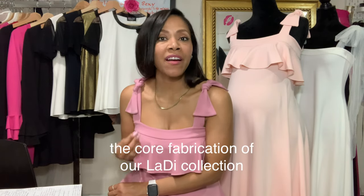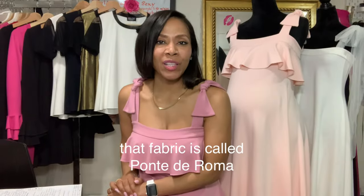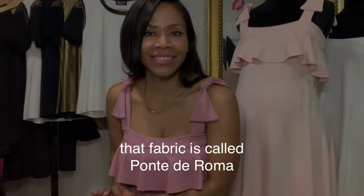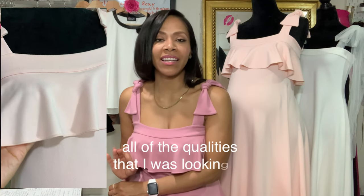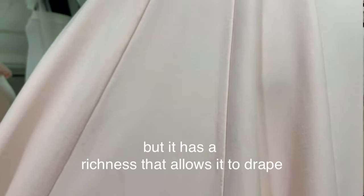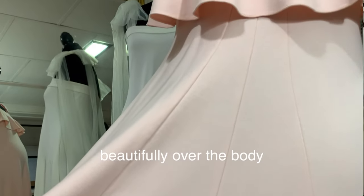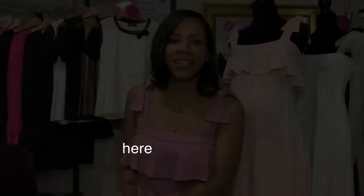Until I came across the fabric that would become the core fabrication of our Lady collection. That fabric is called Ponte de Roma. It is a high-end knit fabric that has all of the qualities I was looking for — it is luxurious, it's soft, it has a little bit of give so it stretches slightly, but it has a richness that allows it to drape beautifully over the body. All of our dresses are made out of this fabric.